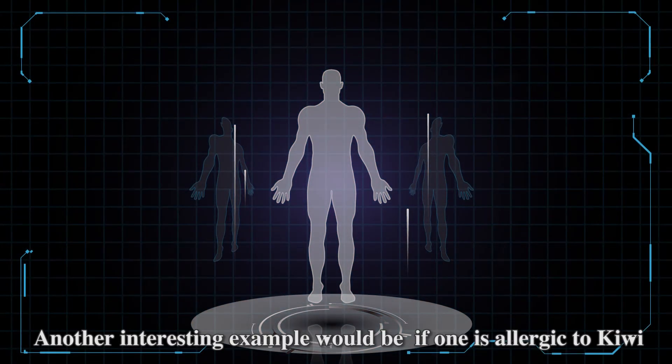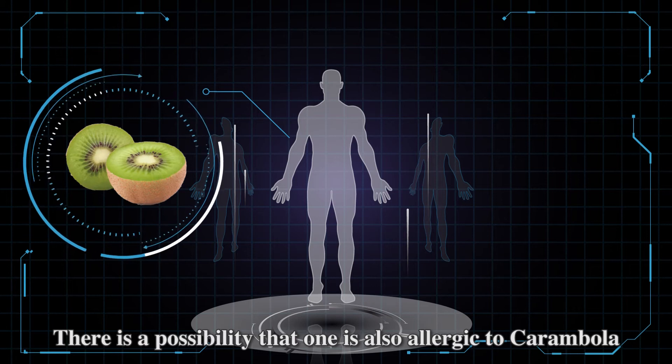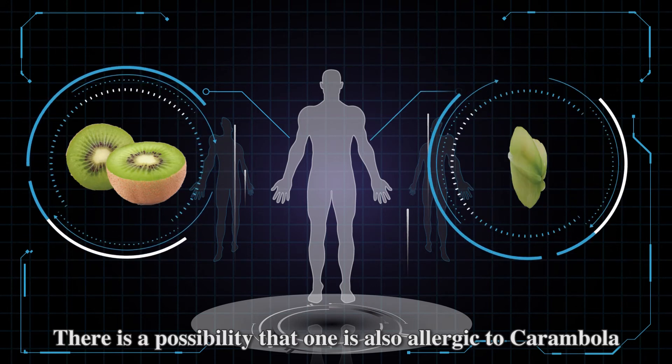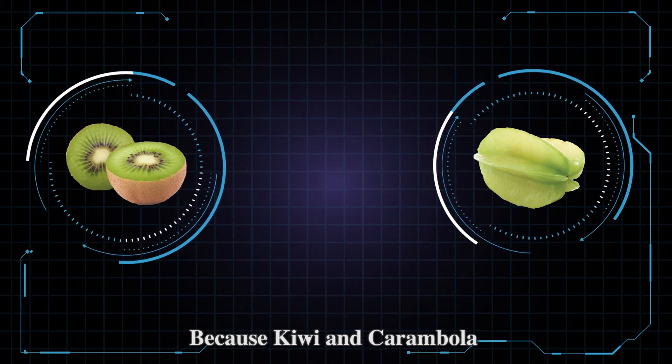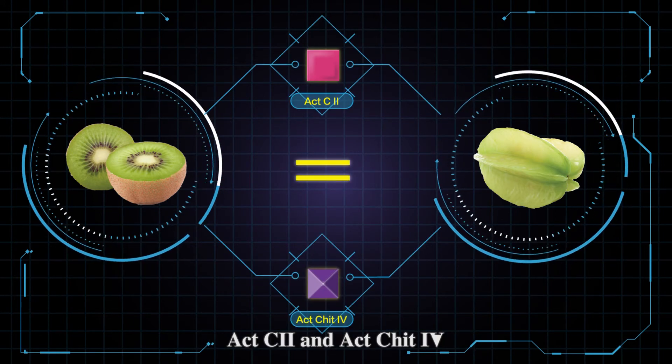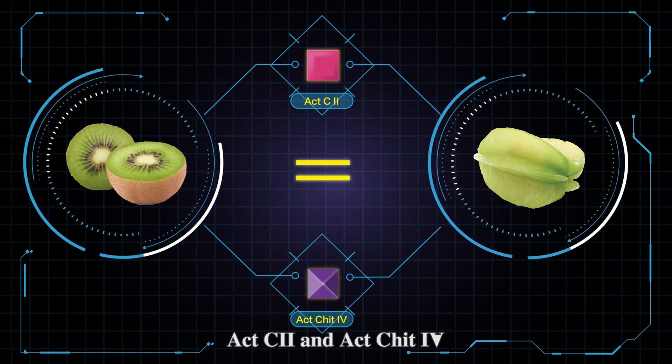Another interesting example: if one is allergic to kiwi, there is a possibility that one is also allergic to carambola, because kiwi and carambola share the same molecular allergens, AXC2 and AXC4.